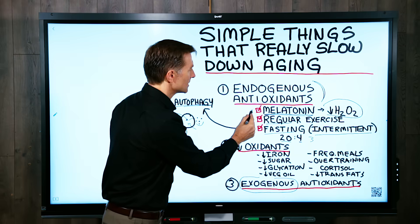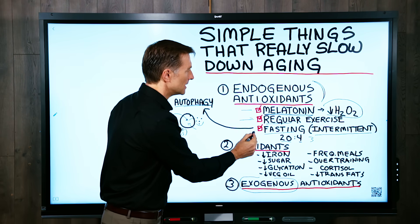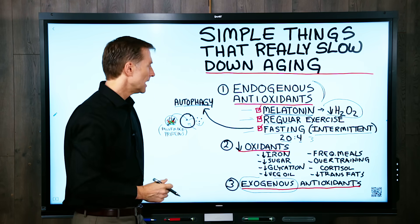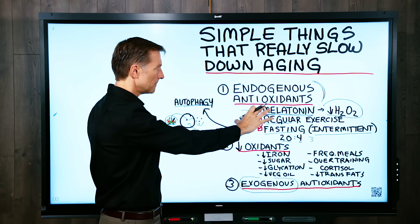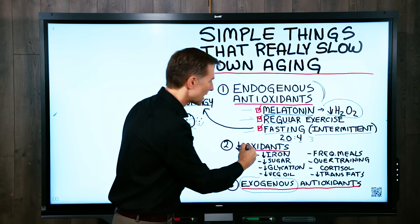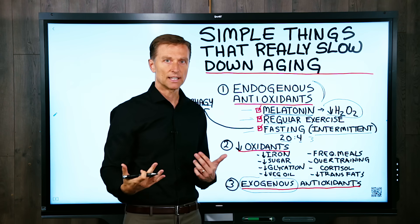So we have high-quality regular sleep or naps, regular exercise, and intermittent fasting. These three are very, very powerful, and that's why I want to put your attention on those. The next thing to do is avoid excessive oxidants — your body makes enough oxidants on its own without getting more externally.